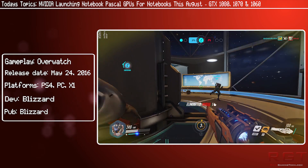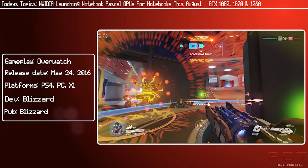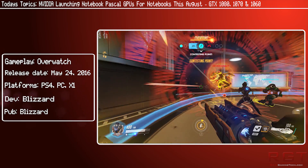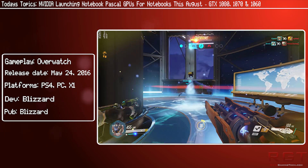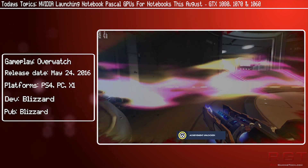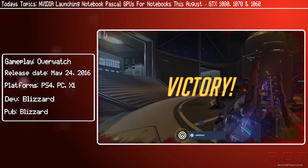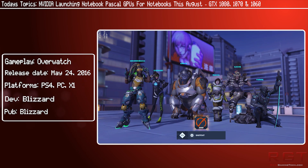The 1080 is expected to feature lowered clock speeds, and the same source is saying that the TDP of the mobile version will be 125 watts instead of 180 watts for the desktop version. The same goes for the 1070 as well — it too will feature a lowered TDP compared to its desktop counterpart, with a value of 85 watts, 65 watts lower than the standard 1070 will end up consuming.